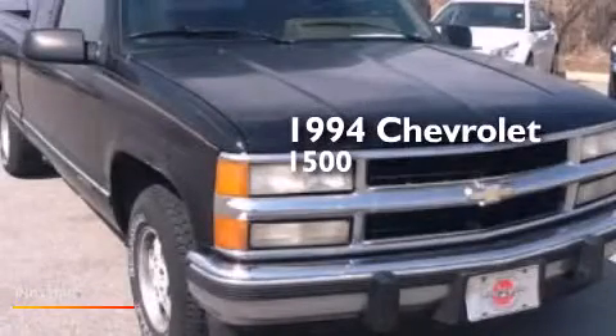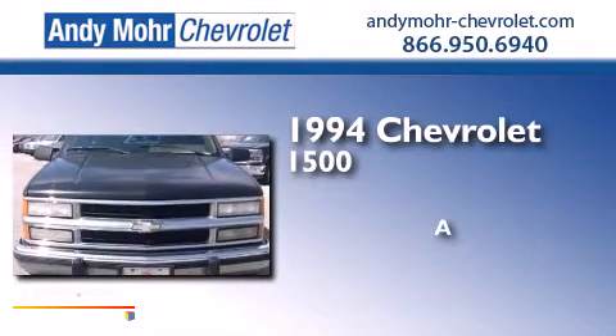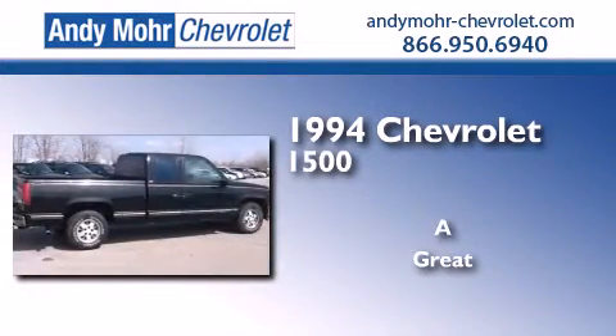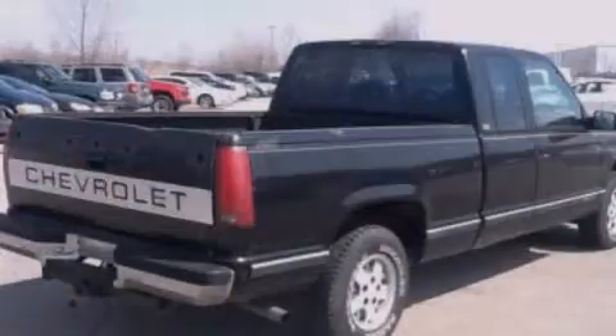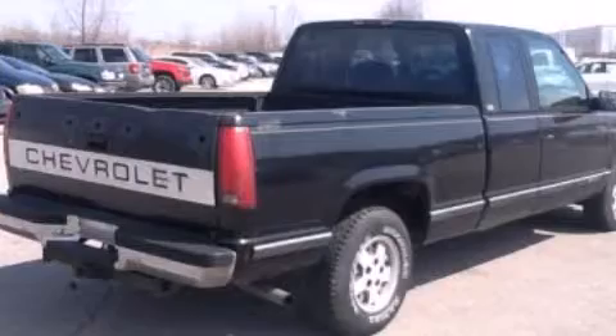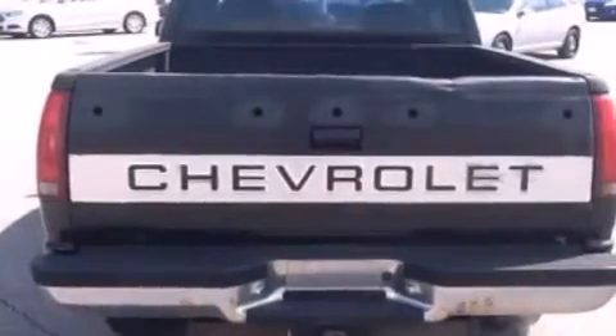This is a 1994 Chevrolet 1500. Features include a split folding rear seat, chrome bumpers, an anti-lock braking system, and power windows.